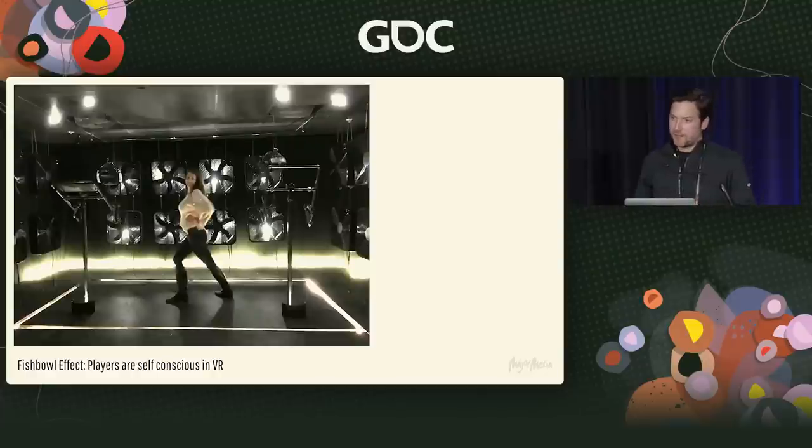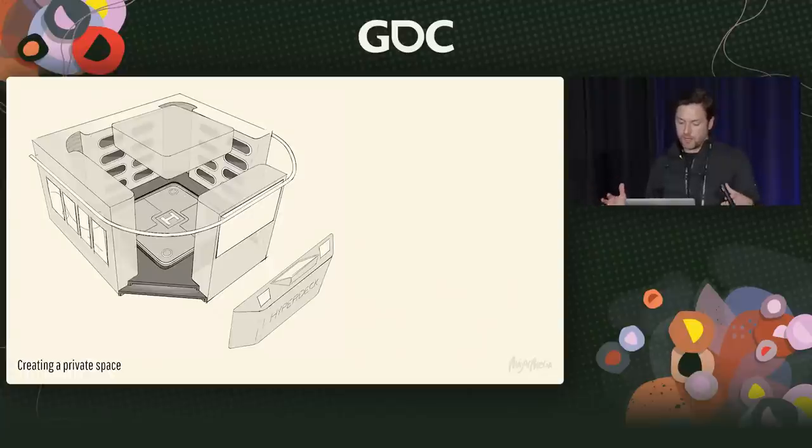This is a great example of the fishbowl effect. My wife would never play this VR game when people were around, but as soon as people left the room she would strike a pose, play the game, and she loved it — but only when it was just her and I. This is a really tough nut to crack at an arcade where you're surrounded by random people. Our solution was to enclose the player in a somewhat private space, closed off from the outside world. This ended up being very effective.